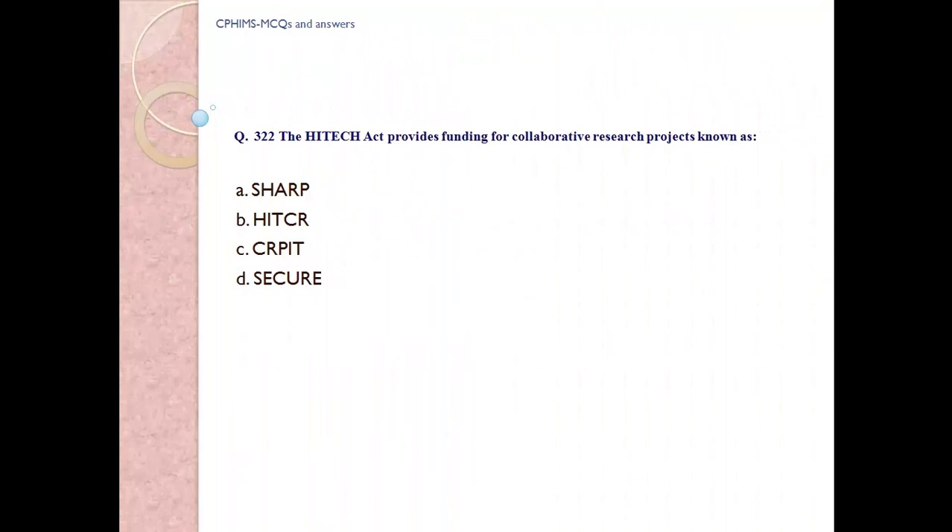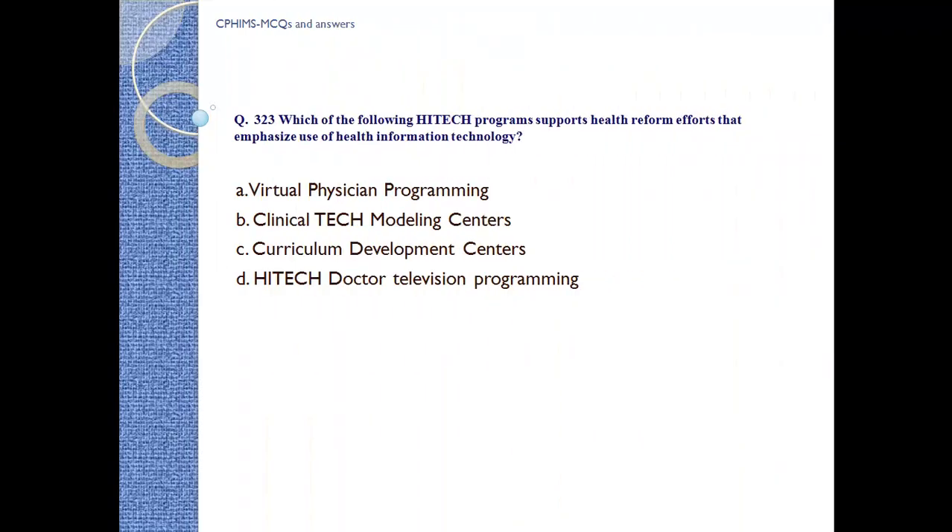Question number 322. The HITECH Act provides funding for collaborative research projects known as: A) SHARP, B) HIT CRC, C) CRPIT, D) secure. Answer: A, SHARP.